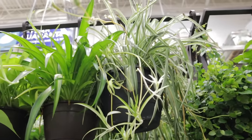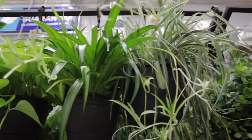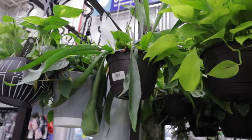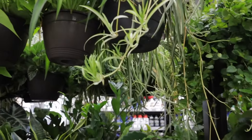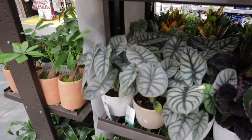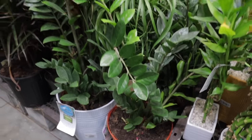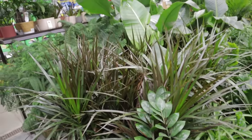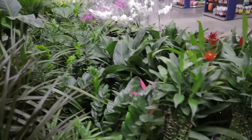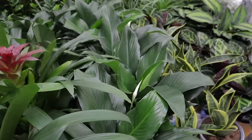Up here they have spider plants in a couple of varieties — one on the right has white variegation and the one on the left is more solid green. There's a beautiful staghorn fern, some more ZZs — the big ones are $29, and some bird of paradise. Stunning, stunning, stunning.